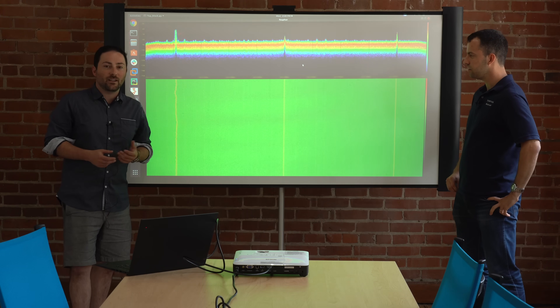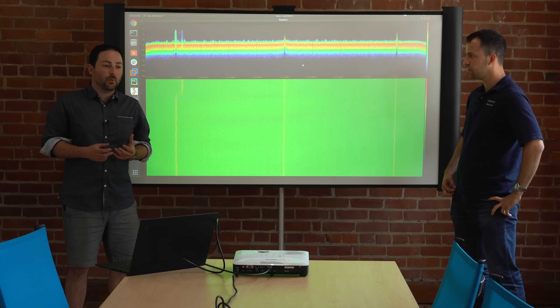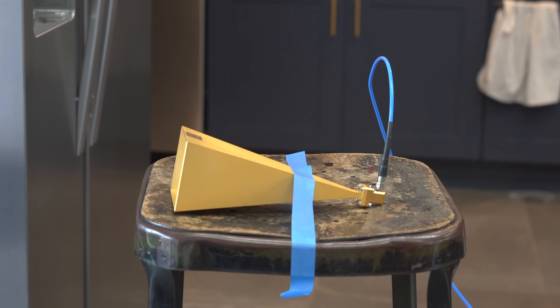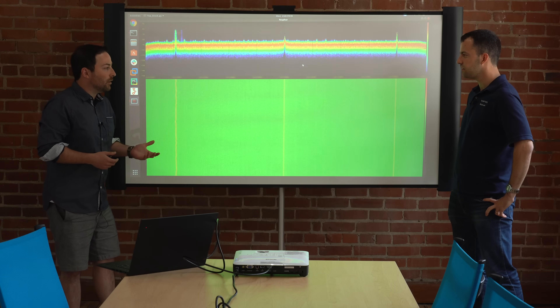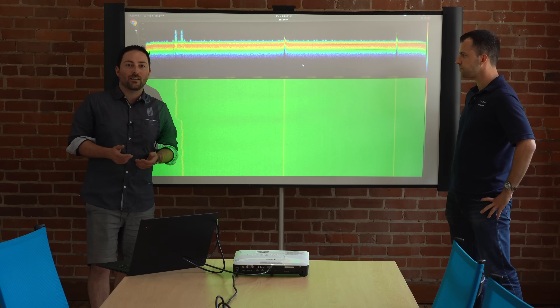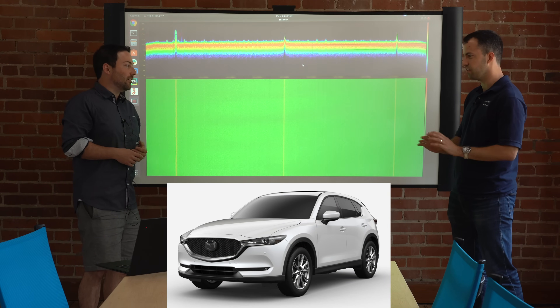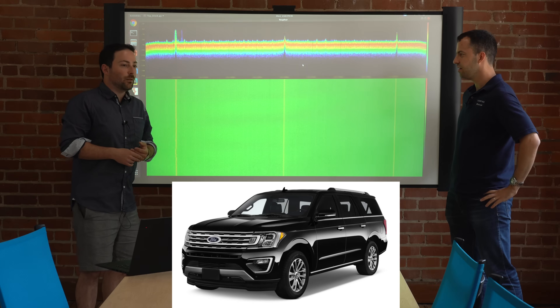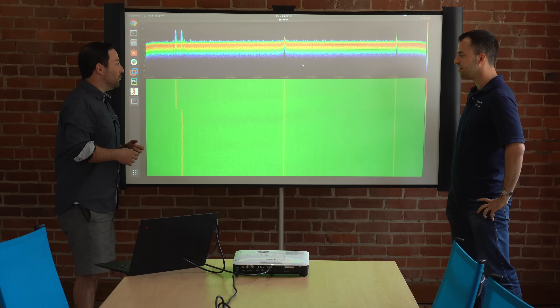To answer that question, we custom built a very special test set that lets us see in incredible detail what is coming from all these cars and record them. We thought it would be neat to walk everybody through two of the most common examples — we'll take a look at a Mazda CX-5, which false alerts a lot of radar detectors, and then we'll look at one that doesn't, and help everybody understand why.